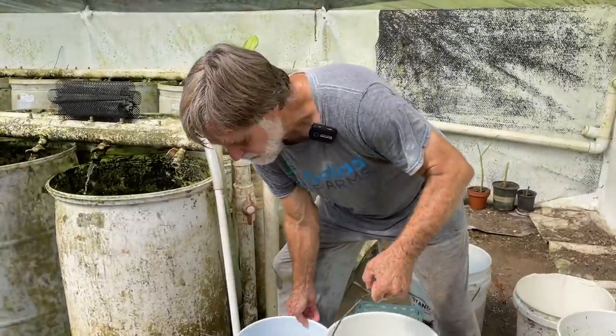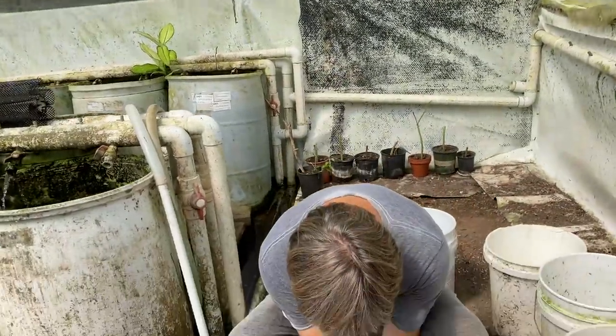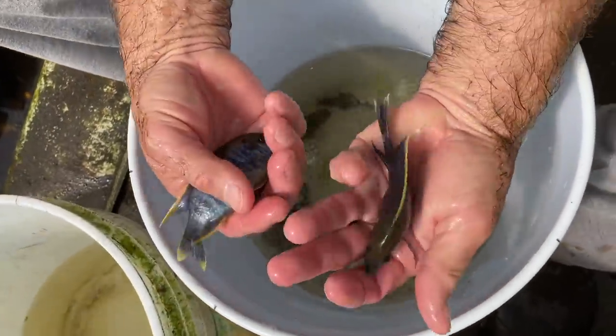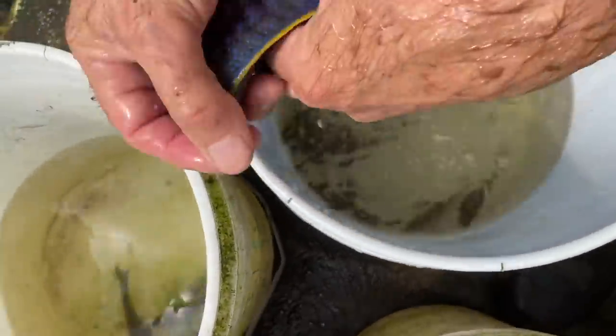Now I have my second bucket so I can sort these males. Those two are pretty nice — I'll set them aside. Big male, not very good color. Great male.